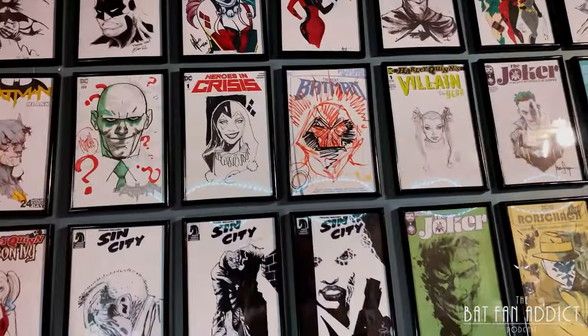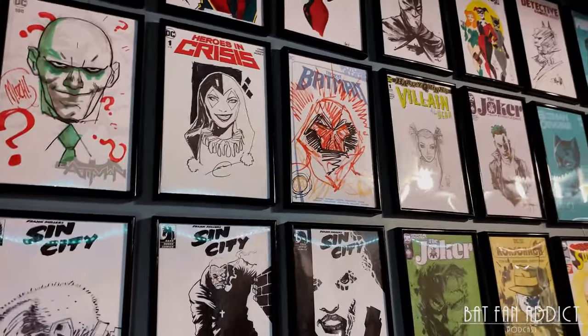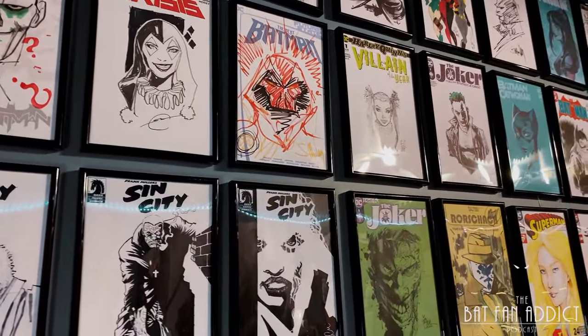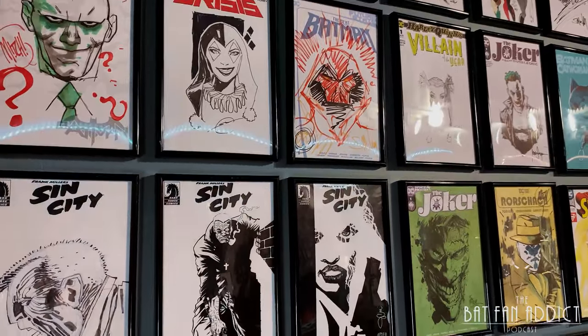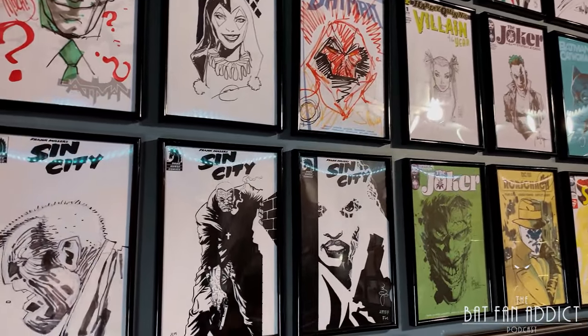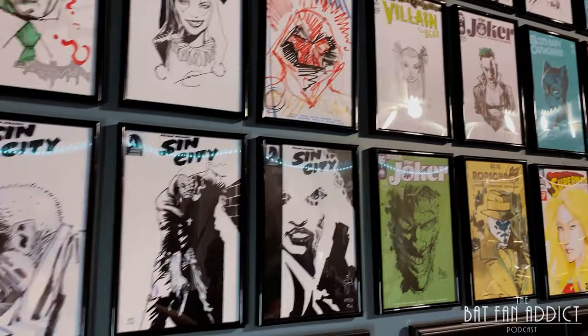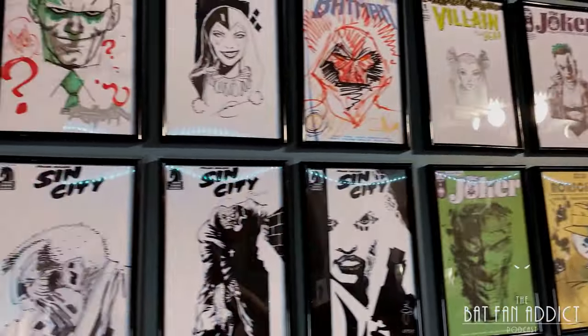Everything on this wall is an original commission, though some of them are photocopies. The reason for that is I wound up with a lot of different sizes of commissions, and some of them just did not fit together on the wall. I had a stack of frames, so I made some copies onto blanks. That way everything's the same size, everything has its place — just one perfect grid.